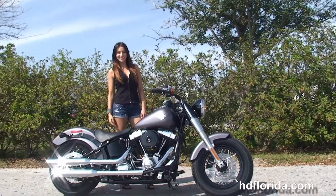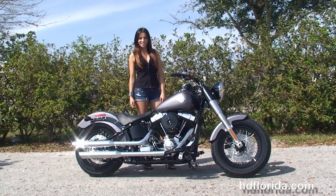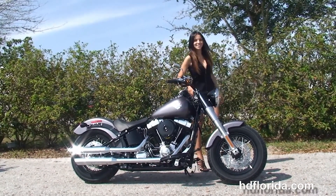We take anything on trade — cars, boats, campers, guns, jewelry, artwork — you name it, we take it as long as we don't have to feed it. We are rated number one in customer service and have over 1200 new and previously enjoyed motorcycles to choose from.